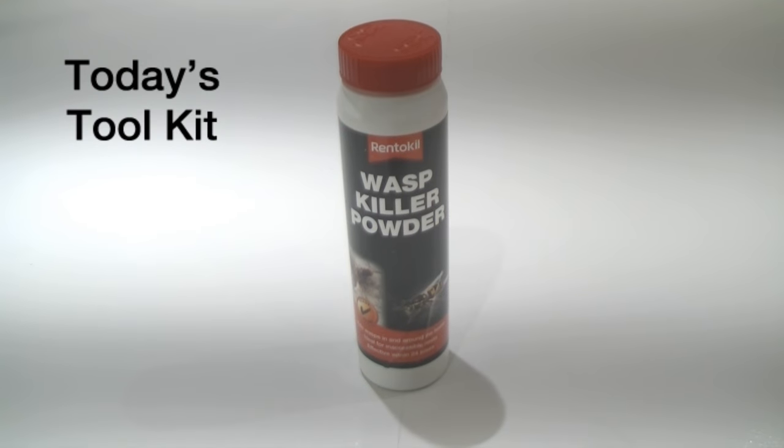In today's toolkit we've got wasp killer powder from Rent-A-Kill. Full information about the product will be available in the description at the end of the video.